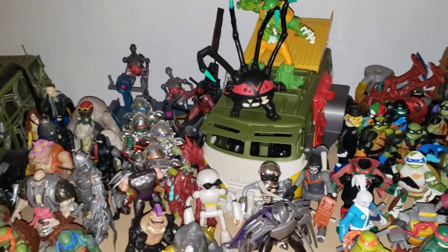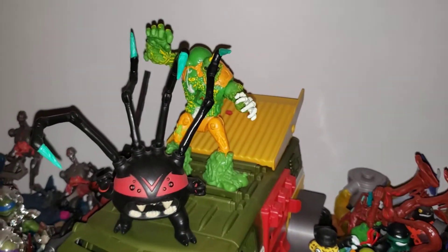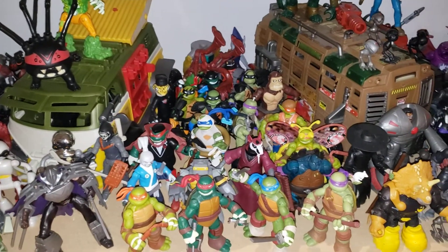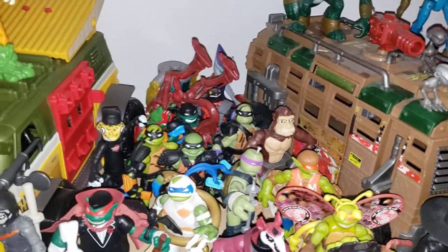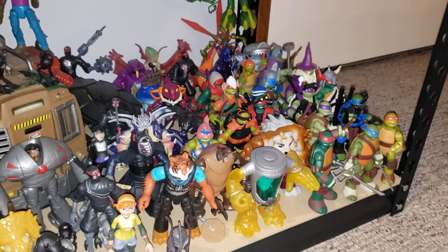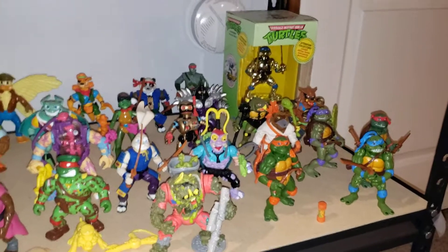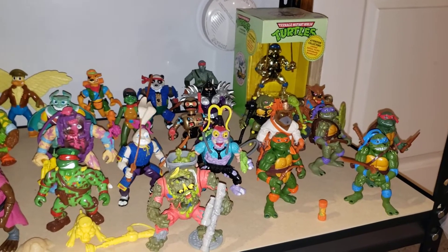Down here not a lot more to say about these either. That Muckman was a pain to find — I ended up paying around a hundred dollars for it, and then they went down in price about fifty bucks, so maybe I jumped the gun a little bit. I really love the 2012 series — kind of wish they had gone on for another couple years. My vintage figures: I found that 5th Anniversary Leo in a local comic shop for like 20 bucks, so I had to snag it.